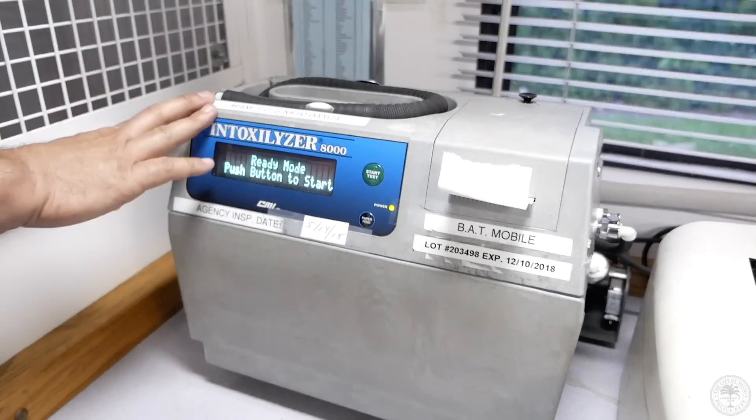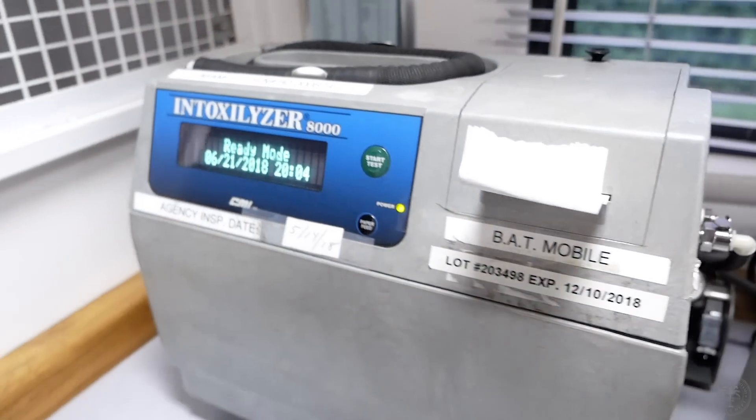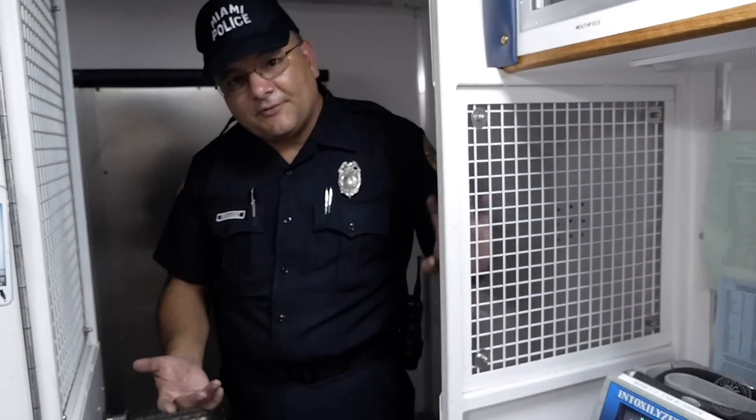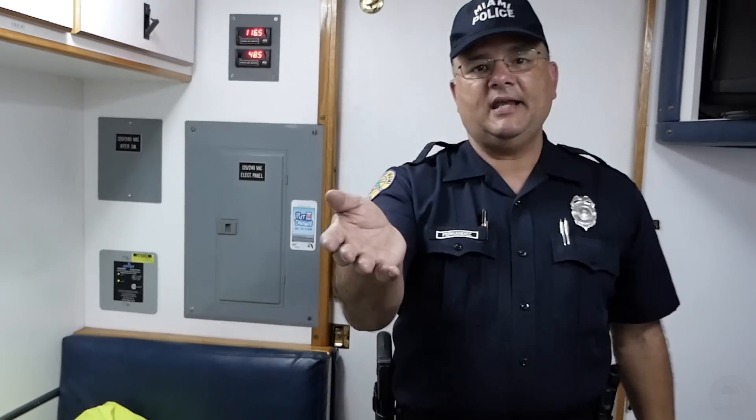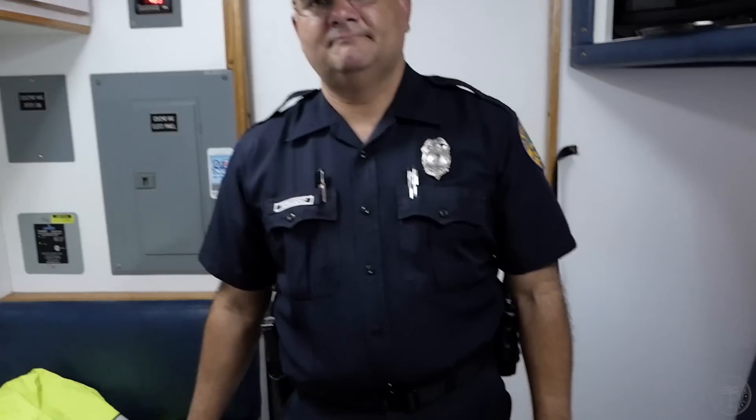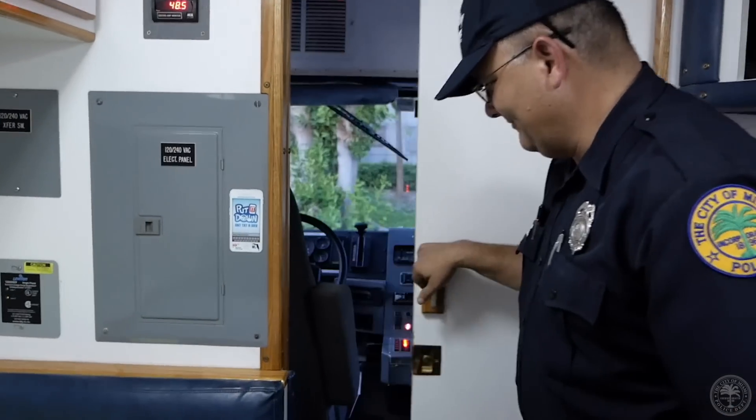We're inside the Batmobile right now, and if you're brought inside here, that's not a good thing. This is the Intoxilyzer 8000 — it tests the alcohol level from a deep breath of a person arrested for DUI. The person sits right here and they use this hose to reach over for them to give a sample of their breath. That instrument is calibrated every month to make sure it's accurate. On the other side, once the subject gives a breath sample, officers work on paperwork while another officer keeps an eye on the subject in the back. There are always two officers here at one time.